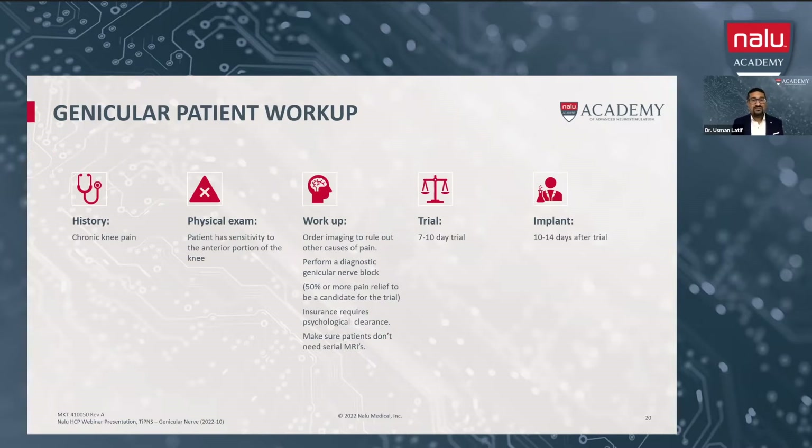In terms of history, it's pretty straightforward. You want somebody who's had knee pain in the condition we discussed and has been through some degree of conservative treatment, including physical therapy and other types of injections or treatments and medications. In the physical exam, we want it to be anterior knee pain. Sometimes they have sensitivity in the anterior portion of the knee, but it's not always present. We want to go through routine imaging to rule out any other causes of pain and make sure nothing else is being missed. Typically we'll do a diagnostic block — usually diagnostic genicular blocks are performed at least once prior to moving on to PNS. You're looking for at least 50% or more pain relief to be a candidate for the trial. Insurance does typically require psychological clearance, so all these patients will have to see a psychologist, just like you have for your stimulator trials.